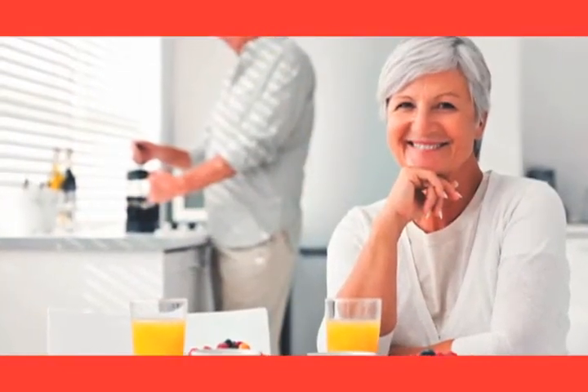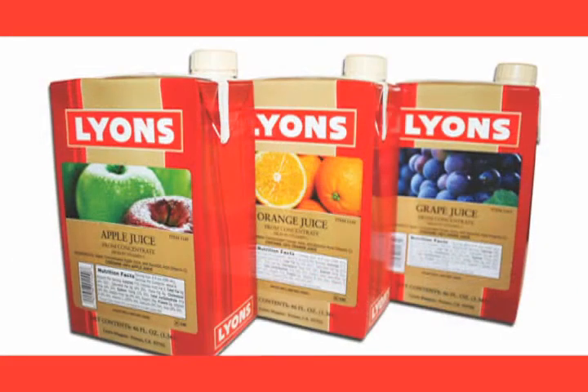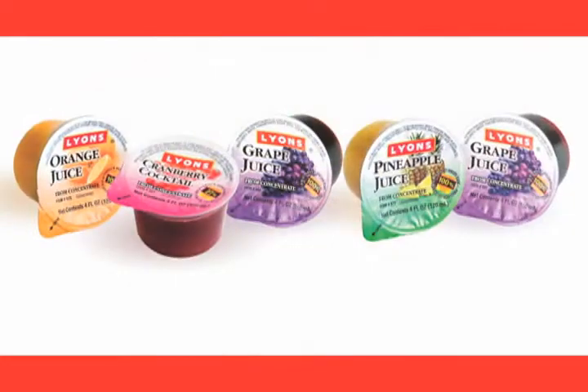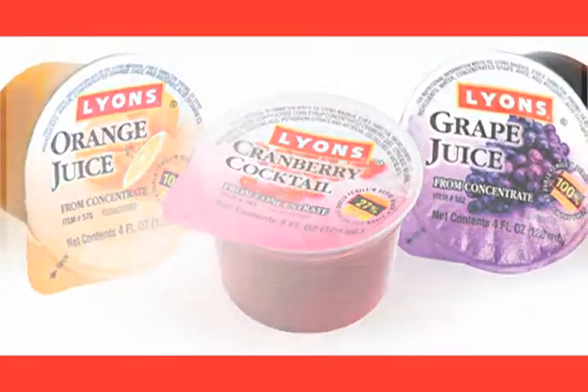Variety is the key to promoting juice and beverage consumption for proper hydration. Lyons offers the most comprehensive juice program available from any manufacturer. From juice concentrates to ready to serve, our high quality shelf stable juices are produced in a variety of flavors and packaging options to fit every health care need and budget.